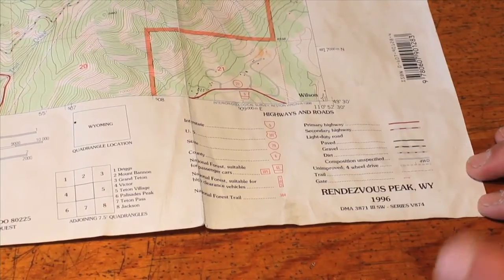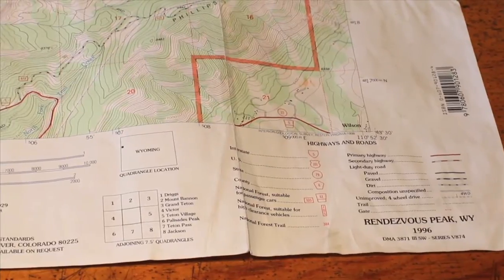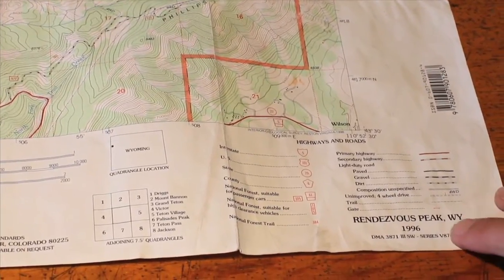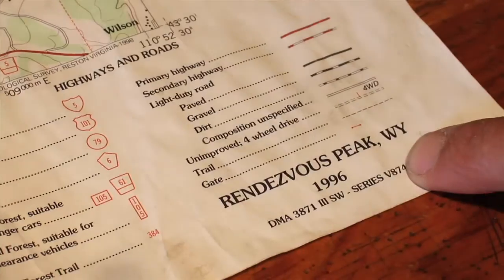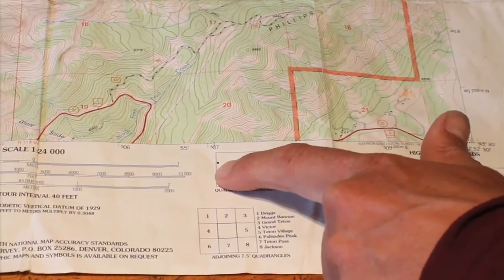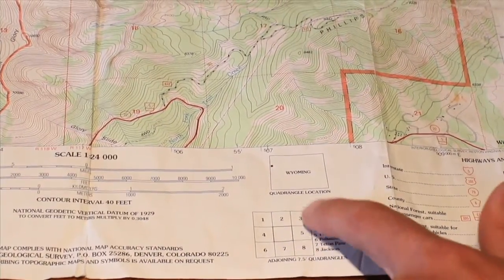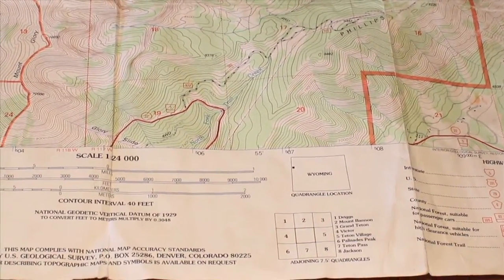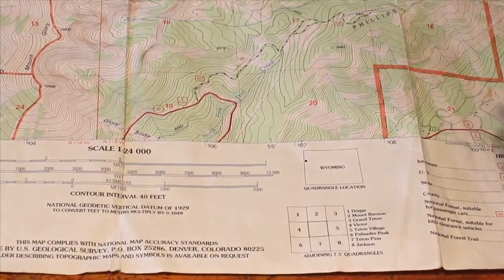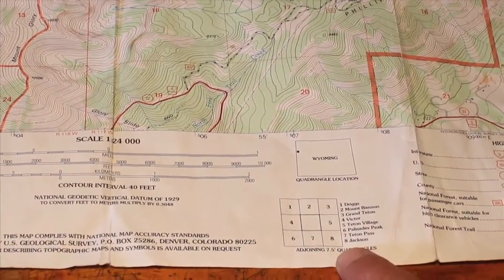There are a few pieces of important information around the edge of the topo map worth knowing about. The first piece is the name of the map — in this case it's Rendezvous Peak — and I have a view of exactly where in the state of Wyoming it is. I also have information on what maps surround this map, so if I'm traveling a long distance I can figure out what other topo maps I need.